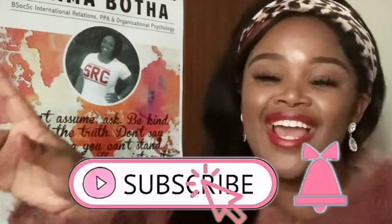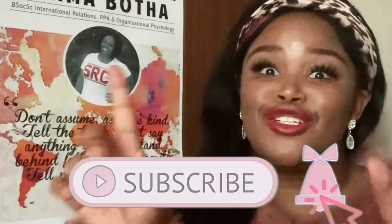Hey yummies, welcome back to our channel! If you're new, please click the subscribe button down below and the notification bell so you get notified every time I upload. If you're a returning subscriber, welcome back to the Yummy Fam — we love and appreciate you. If you want to be part of the Yummy Fam and be yummified, go ahead and click subscribe and the thumbs up, even before you watch!